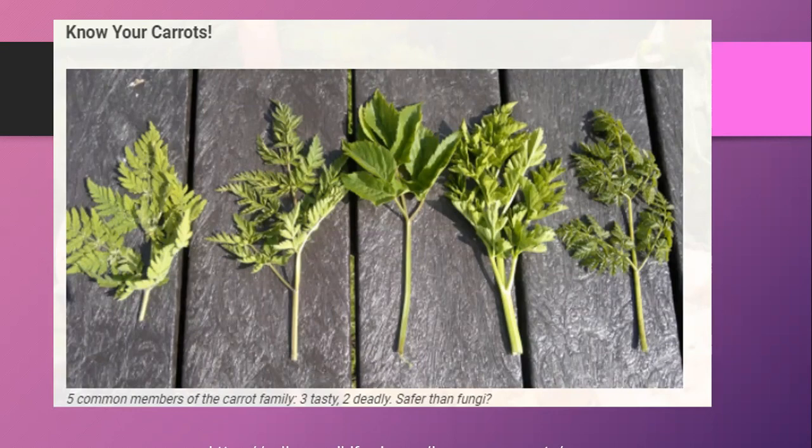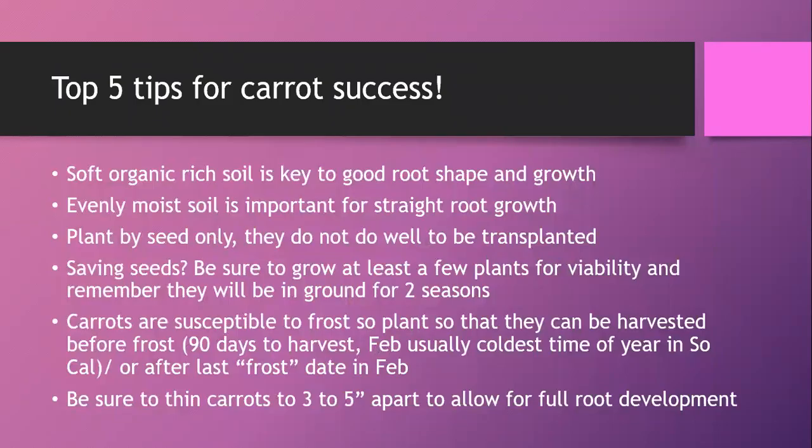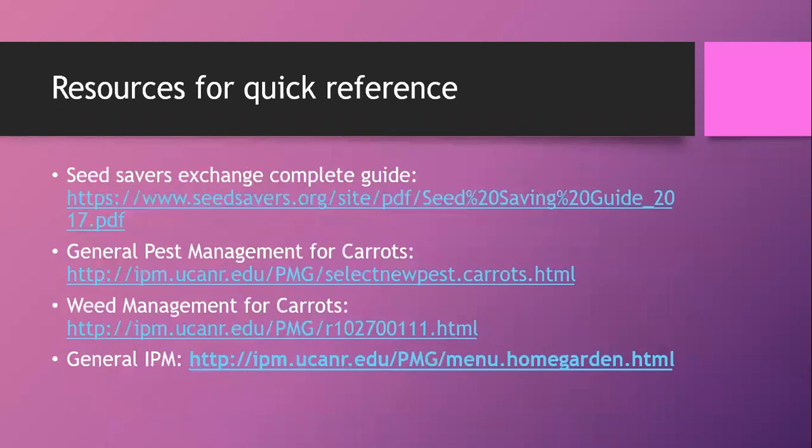Five tips for success: First, soft organic-rich soil is the key to good root growth and shape. Second, evenly moist soil is important for straight root growth. Third, plant by seed only — carrots won't do well from transplants. Fourth, if seed saving, grow several plants and remember they need two seasons. Fifth, carrots are susceptible to frost, so plant now for harvest before frost, or after the last frost in February. Thin them to two to five inches apart for full root development.